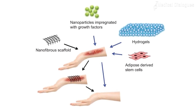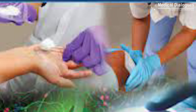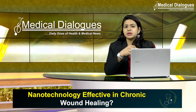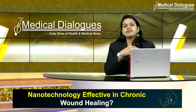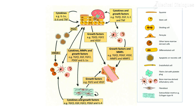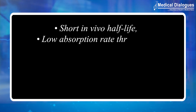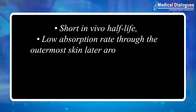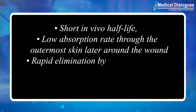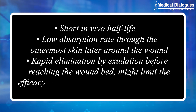Several nanotechnologies have been developed demonstrating unique characteristics that address specific problems related to wound repair mechanisms. A review in the Advanced Wound Care journal focused on the most recently developed nanotechnology-based therapeutic agents and evaluated the efficacy of each treatment in diabetic models. The success of topically administered growth factors in chronic wounds is limited due to their short in vivo half-life, low absorption rate through the outermost skin layer around the wound, and rapid elimination by exudation before reaching the wound bed.